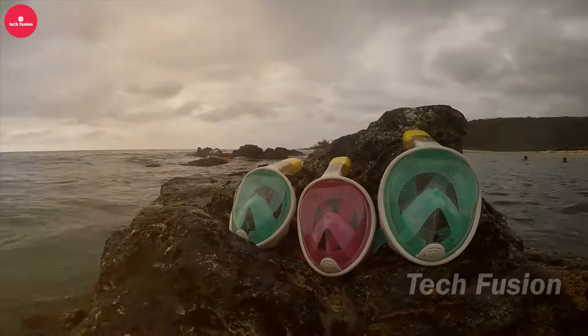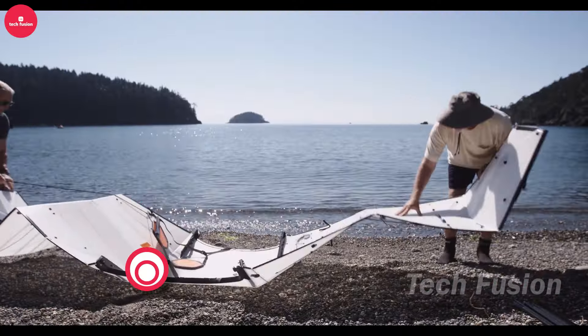Get ready for the ultimate beach vacation upgrade — we're diving into a world of ingenious gadgets that will transform your seaside experience. Imagine snorkeling with the H2O Ninja mask, offering crystal clear underwater views and easy water clearing for just $100. Perfect your swim technique with a pull buoy, an affordable $14 aid. Need to haul heavy gear across the sand? The E-Beach Wagon can carry up to 136 kilograms and even charge your devices.